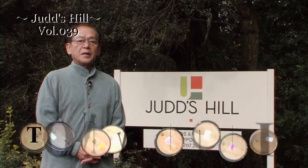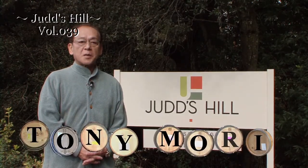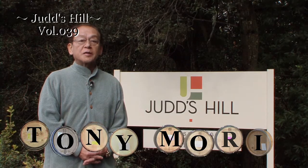Hi everyone, I'm Tony Mori and I'm visiting Judd's Hill Winery in Napa Valley. Let's visit together.